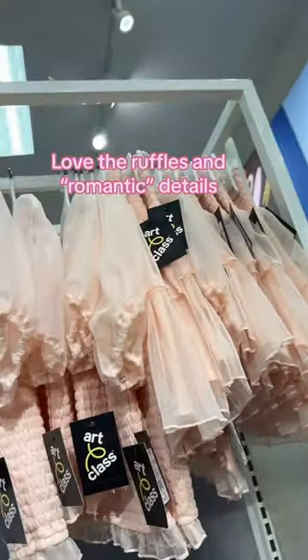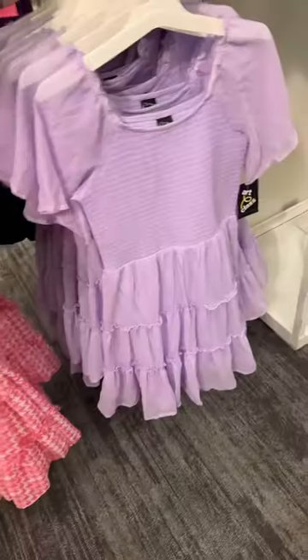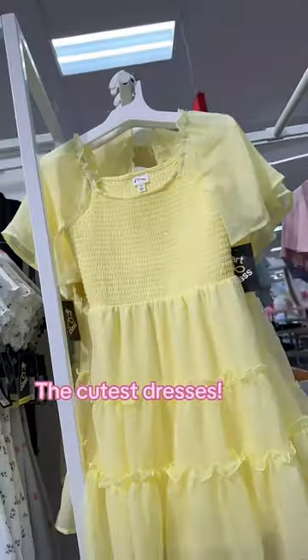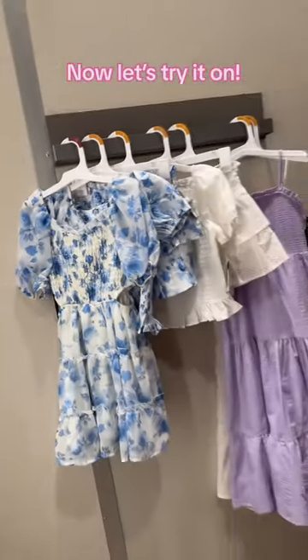So this is totally giving me Love Shack Fancy. Then there's also these sets — there's the top and the skirt and all of these dresses. Then also this dress and this little top and skirt set. Here's everything that the girls are going to try on.